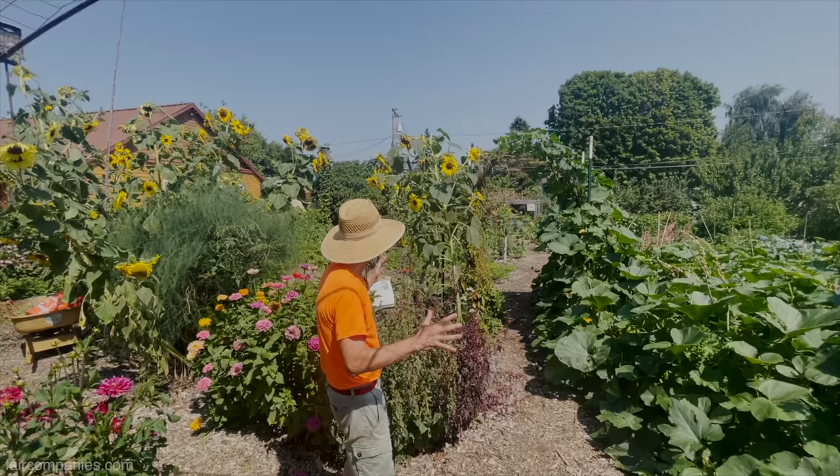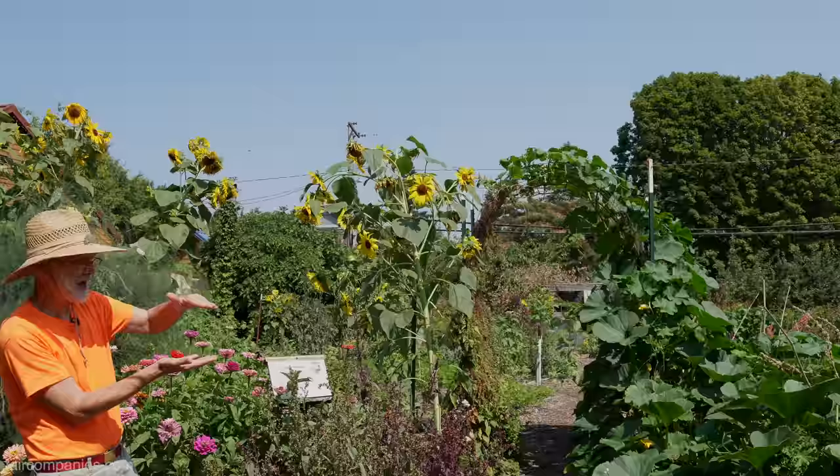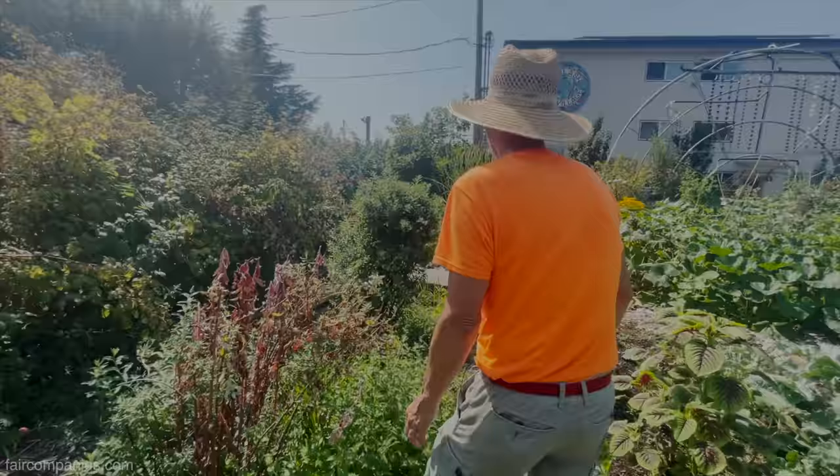This is about 10 years later. The soil is very fertile — we've probably created this much topsoil on top of what were previously bare areas.